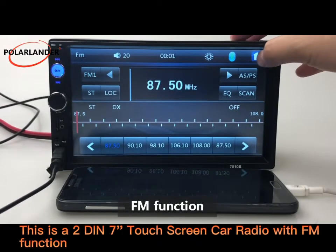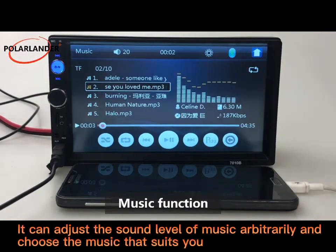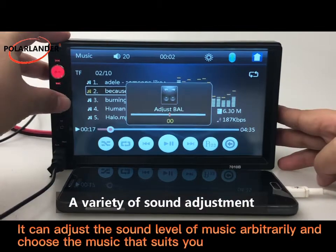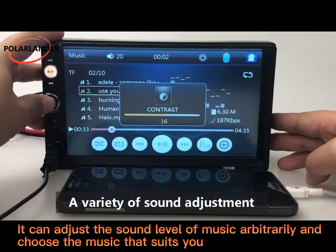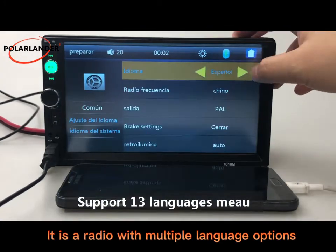This is a 2DIN 7-inch touchscreen car radio with FM function. It can adjust the sound level of music arbitrarily and choose the music that suits you. It is a radio with multiple language options.